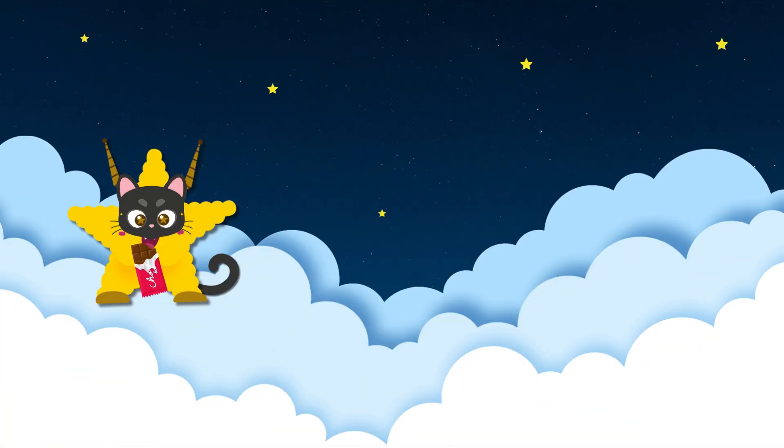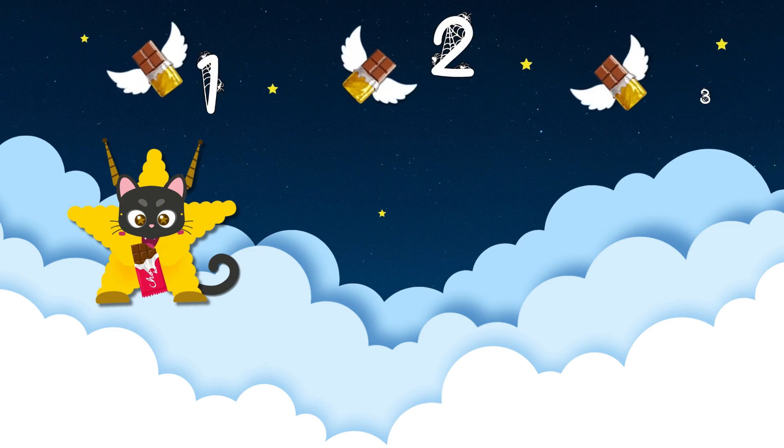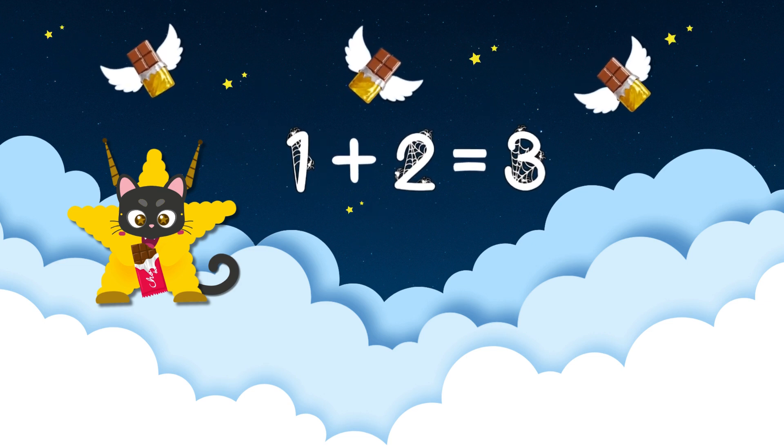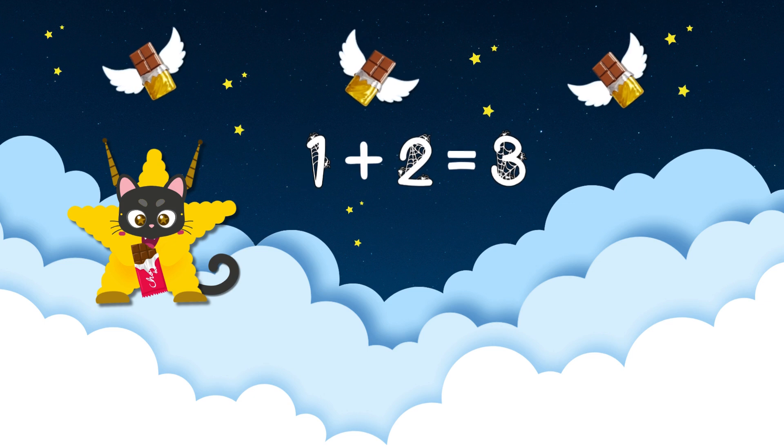I'm Starla Star. Let's add these bars. One chocolate here. Now add two more. One plus two equals three. More chocolate is fun. Don't you agree?